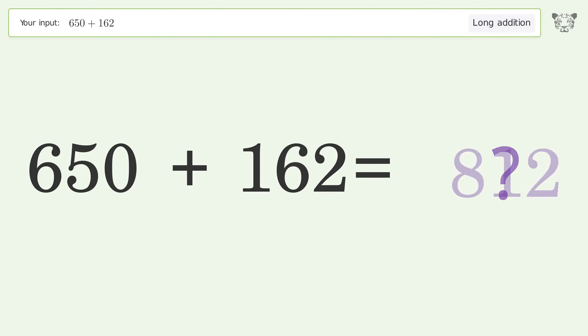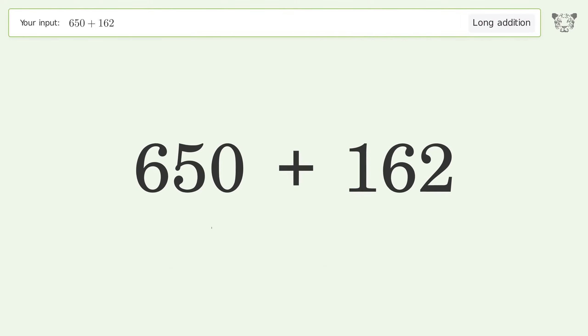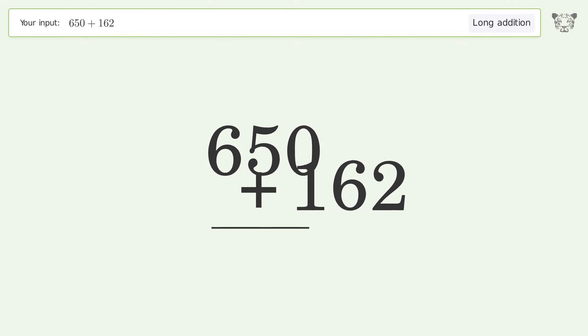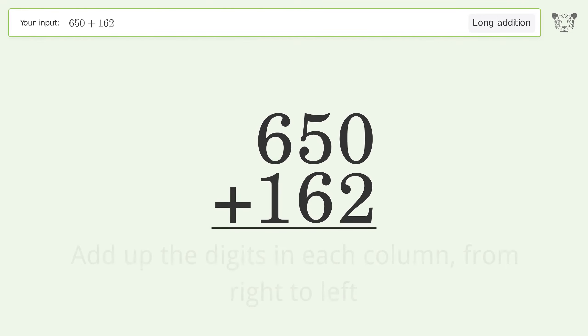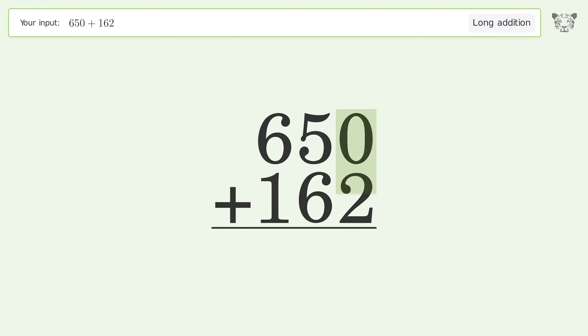You asked Tiger to calculate. This deals with long addition — the final result is 812. Let's solve it step by step: rewrite the numbers from top to bottom, aligned by their place values, then add up the digits in each column from right to left.